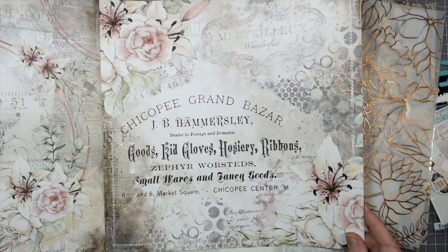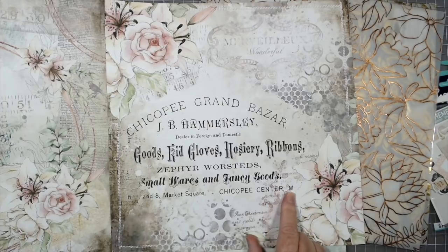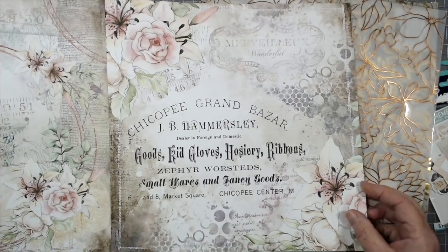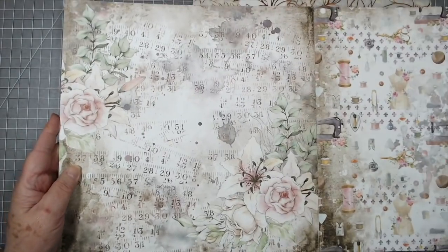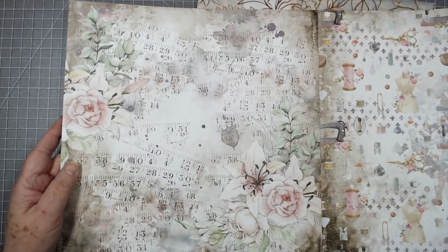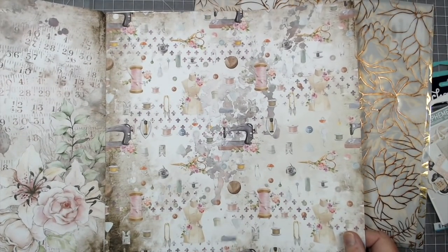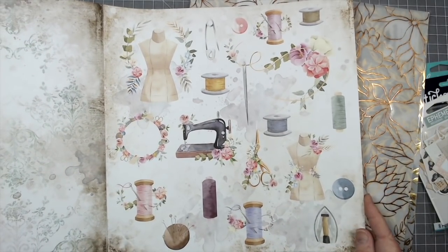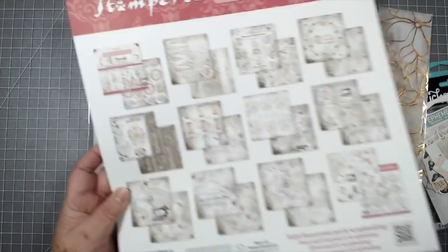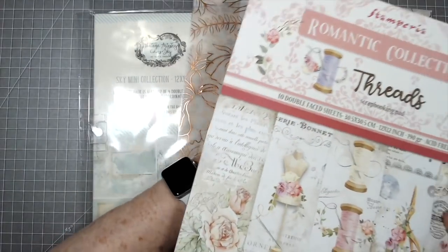'Chickopea Grand Bazaar' — oh my goodness, I wonder if that was a real place. I may have to look that up. 'Dealer in foreign and domestic' — so, so pretty. Love it. It's just beautiful. And that's the back. So this one again is the Stamperia Romantic Collection, but this one is called Threads.